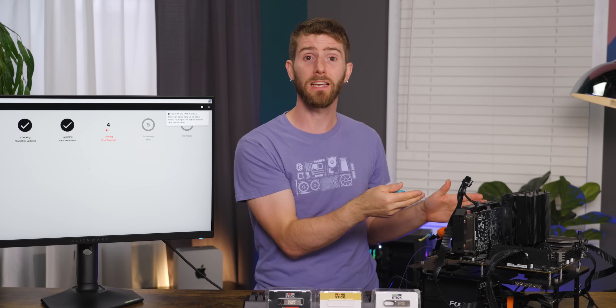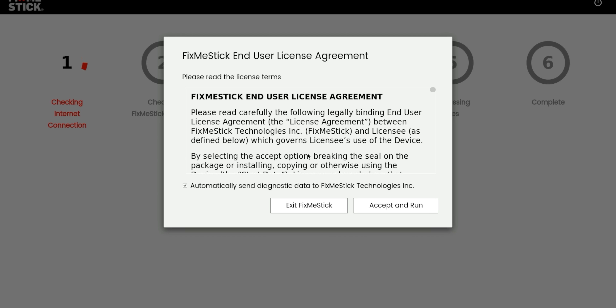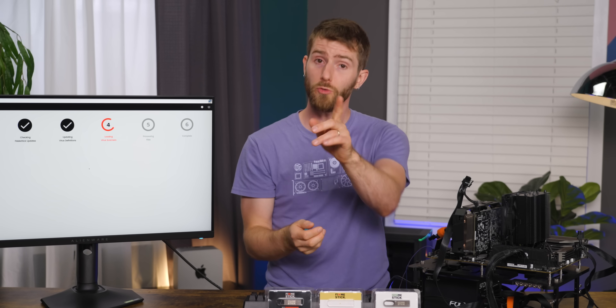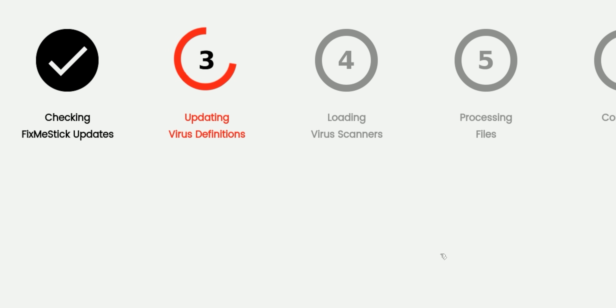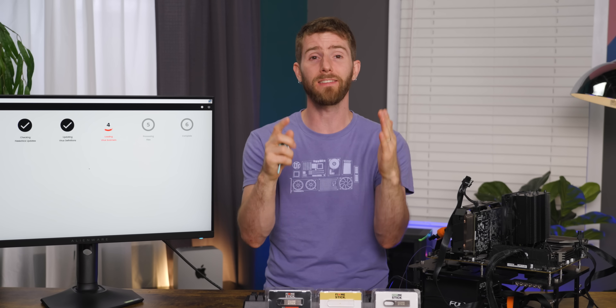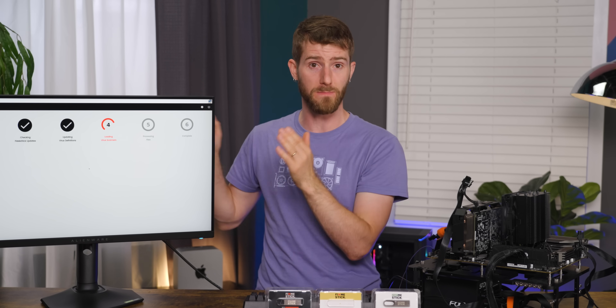You just boot from the stick, accept the license, and the FixMeStick will automatically connect to the internet, ask you to register — which you can skip, by the way — check for updates, load up not one, not two, but three antivirus engines: Avira, Sophos, and McAfee, and then get right to scanning with all three of them at the same time.